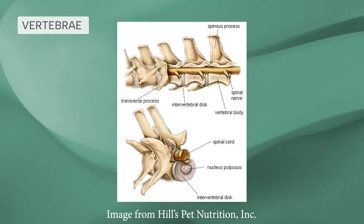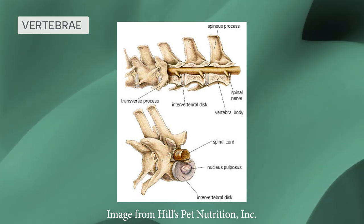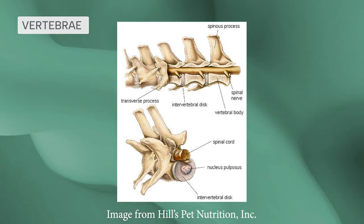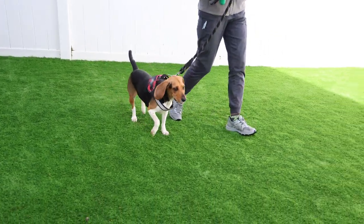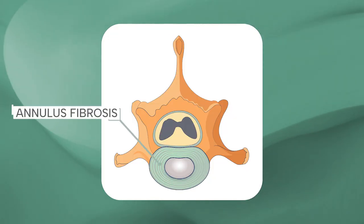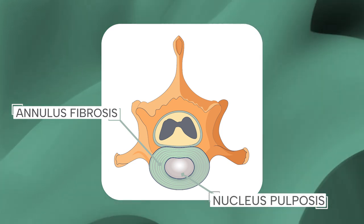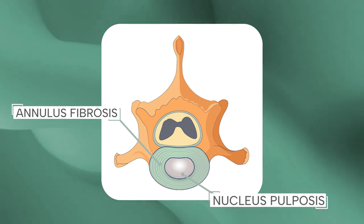The vertebral column is made up of small bones called vertebrae, which are connected by fibrocartilage known as intervertebral discs. Intervertebral discs work as shock absorbers and allow the spinal cord to bend. They are made up of an outer fibrous ring called the annulus fibrosus and an inner gel-like filling known as the nucleus pulposus.